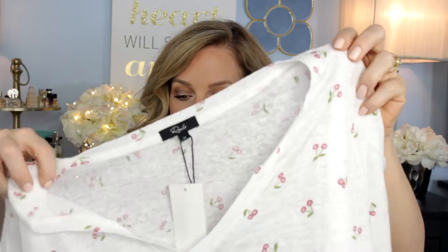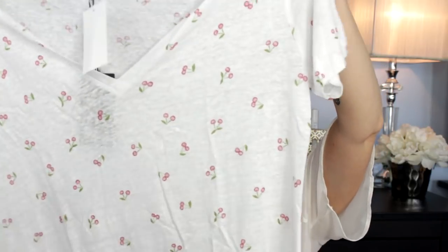I'm a sucker for the Rails brand, but $88 for what is essentially a t-shirt — it's got little cherries on it and it's a slub tee, so it has that tensile, super casual, flowy feel. It's really cute. I usually find Rails at Marshalls, so spending $98 on it gives me pause.